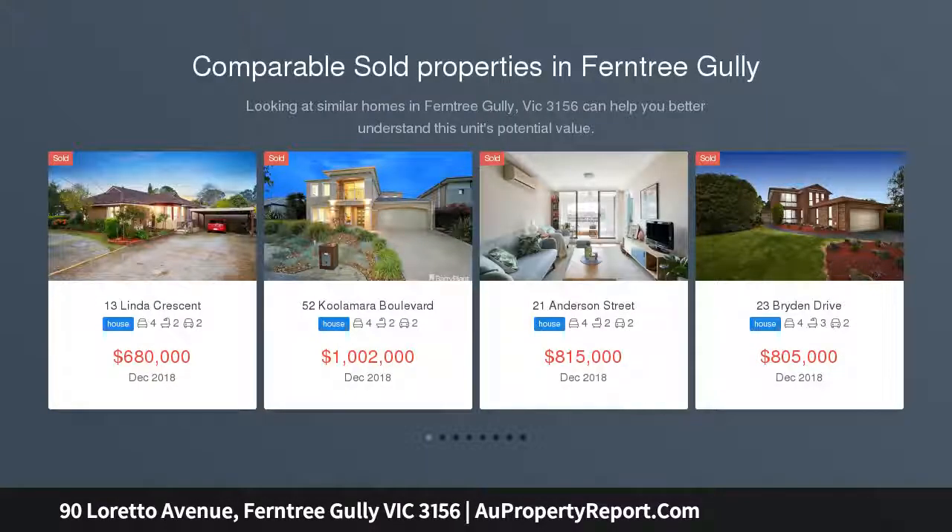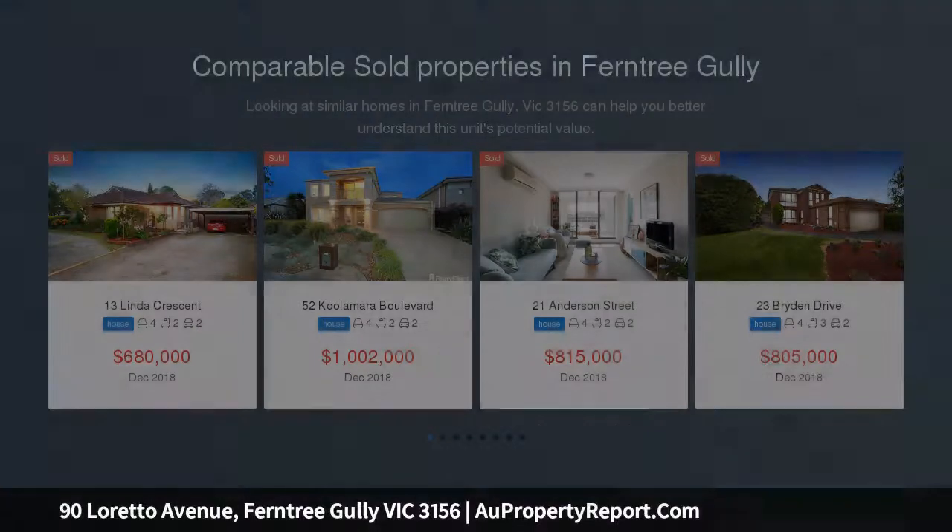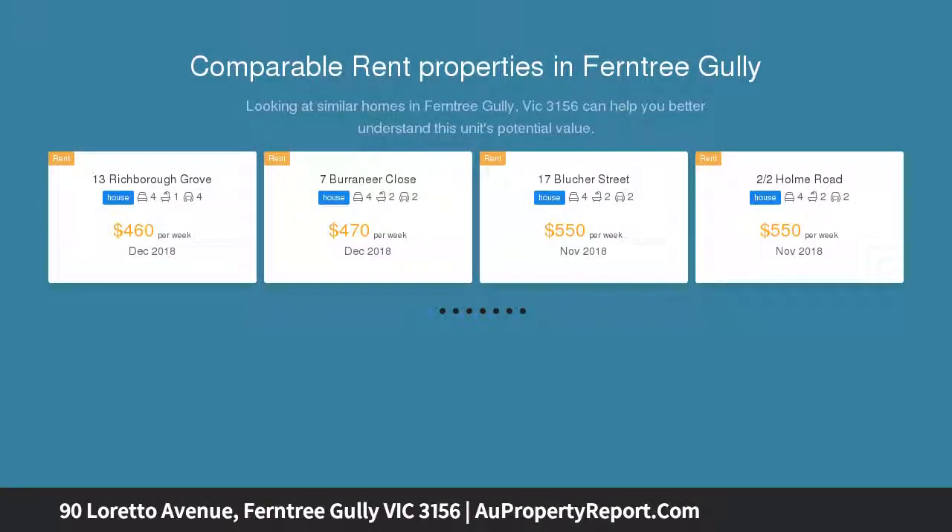It has been 25 years since this home reached the market, and with its impressive condition, space for a family and unique extras, it surely won't last long this time around.